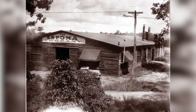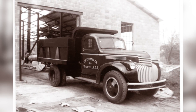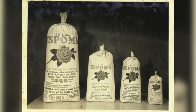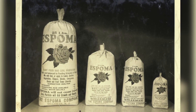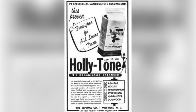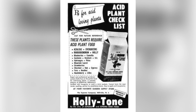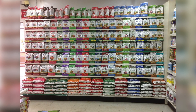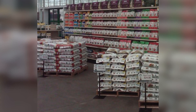First of all, the Espoma Company is a fourth-generation family-owned business which started back in 1929 as an all-organic fertilizer operation. They started with one product called Espoma Organic, which was an all-purpose type plant fertilizer. Then they pioneered the development of Holly Tone, the first organic fertilizer geared toward acid-loving plants like hollies. Fast forward 88 years to today, where they now offer over 48 products that can be found at a vast majority of independent garden centers and major retailers.